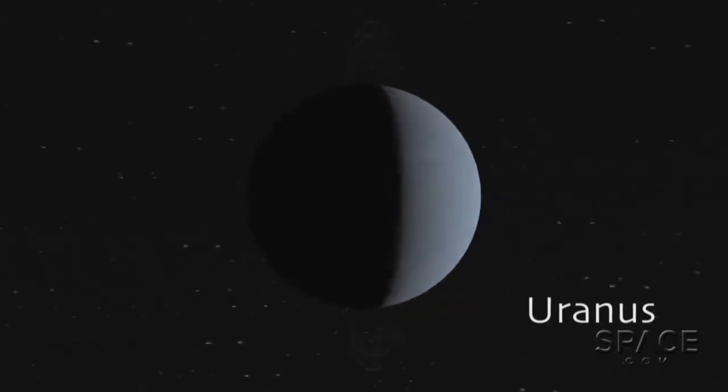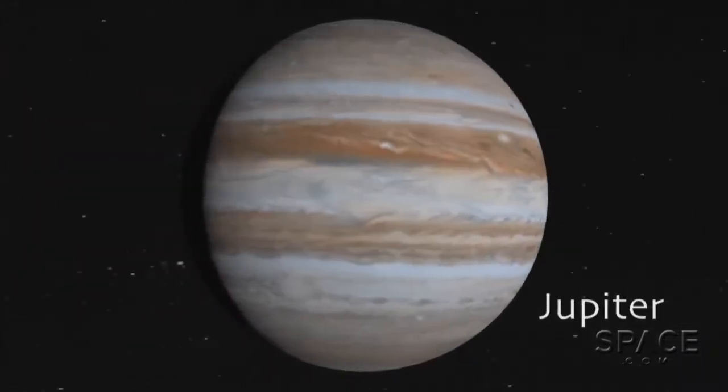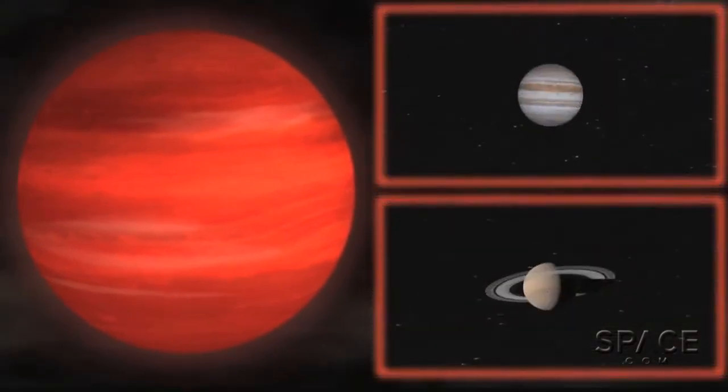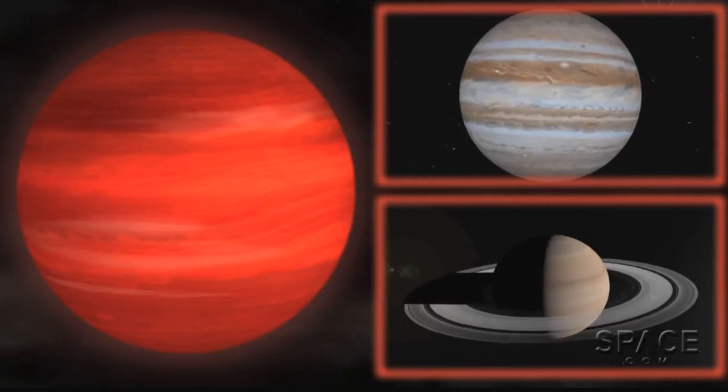And they keep on puffing up, like our Saturn and Jupiter, and even growing much, much larger into what scientists call super-Jupiters. Gas giants are not conducive to life on their surfaces, if they even have solid surfaces.